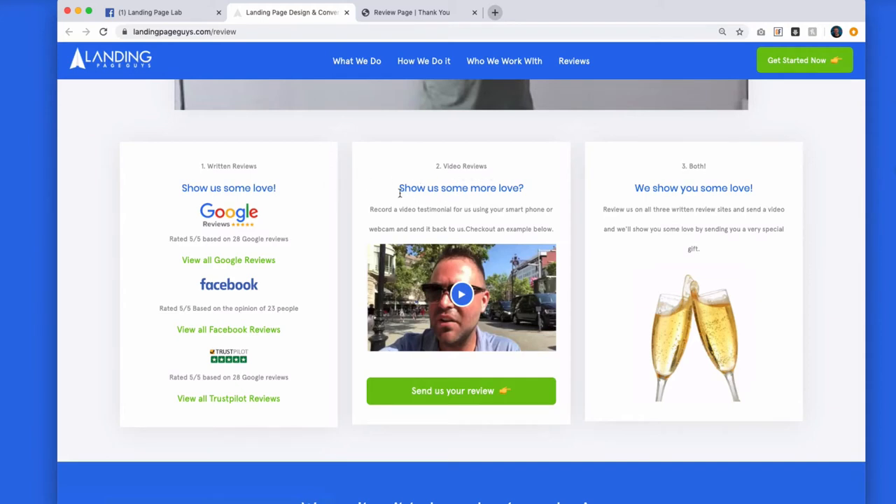Step two: if you want to, you can also send us back a video review. We put a video testimonial example here from one of our clients, Tim Bird, and we say this is an example — all you have to do is shoot it on your smartphone or your webcam and send it back to us. When they click 'send us your review,' it just opens an email to my account. They can zip their video review up and send it back, and we say show us some more love and we'll love you even more.